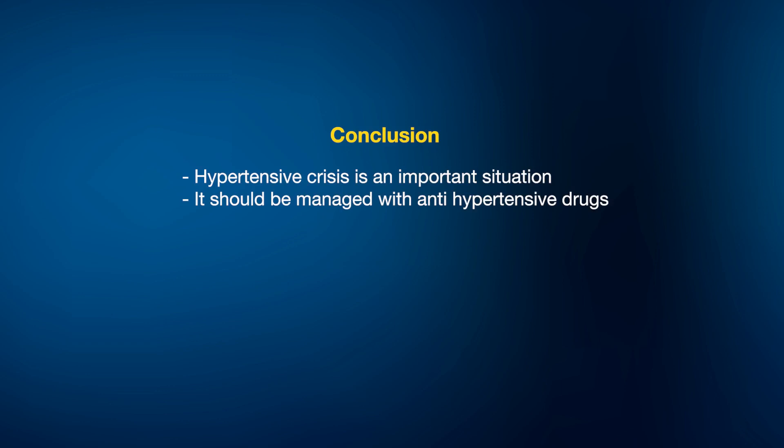Whenever there is target organ damage, we need to take the hypertensive crisis more seriously, keep the patient under watch in the intensive care unit, and know what intravenous antihypertensive drugs are available, the appropriate dosages, and how to monitor the patient to ensure blood pressure is rapidly brought down to normal levels.